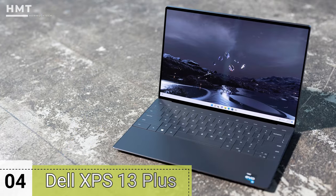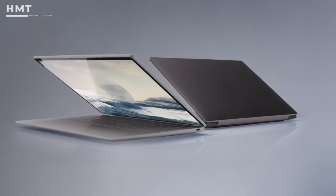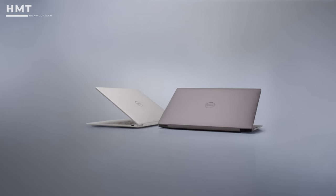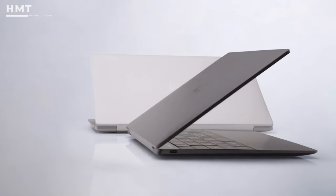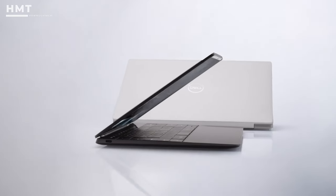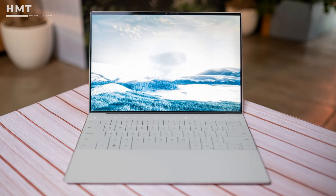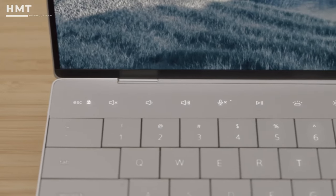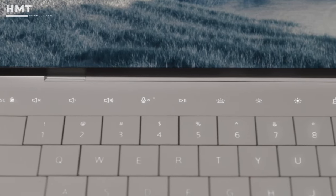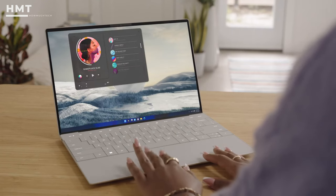Number 4: Dell XPS 13 Plus. The Dell XPS 13 Plus may not quite reach the heights of the industry-topping Dell XPS 13 that dominated the 2010s, but its new design offers an impressive glimpse into the future. This 13-inch laptop stands out for what you lay your eyes on once you open it up. The bottom half offers what Dell calls a lattice keyboard, which essentially means there are no gaps between the keys, and it looks great.